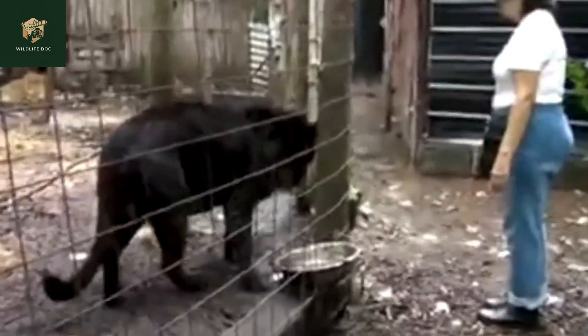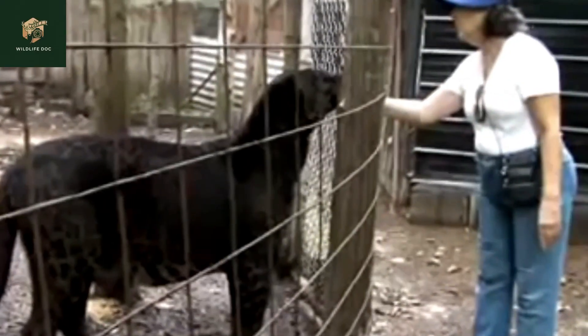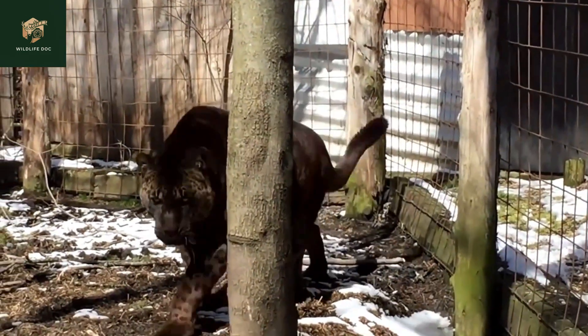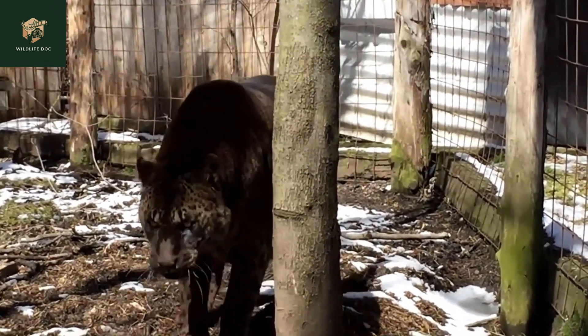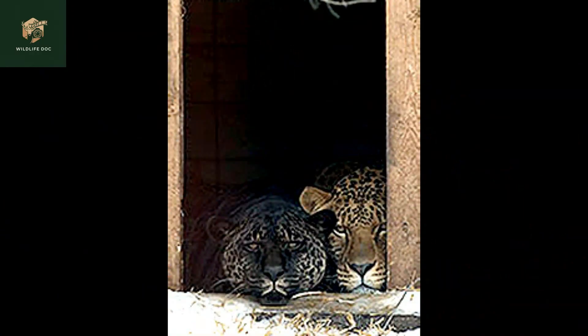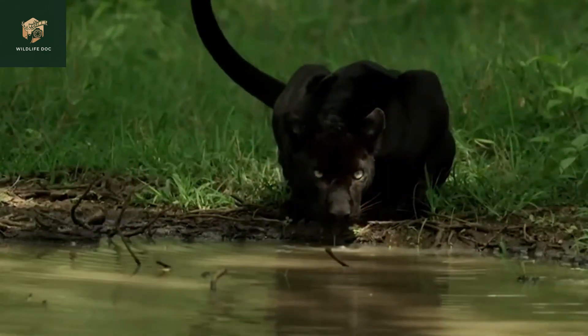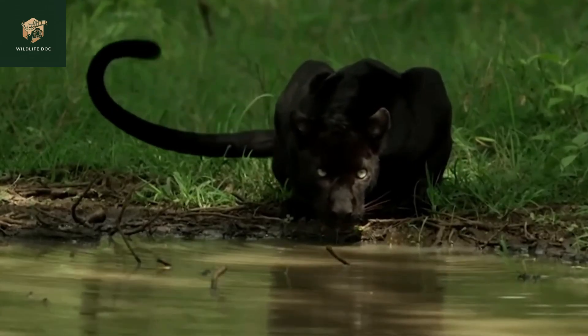Currently, the most likely place to see a jaglion in person is at the Bear Creek Wildlife Sanctuary in Ontario, Canada. There are two jaglions there: Jahzara, female, and Tsunami, male — the result of an accidental mating between a black jaguar named Diablo and a lioness named Lola, who were raised together and were inseparable.